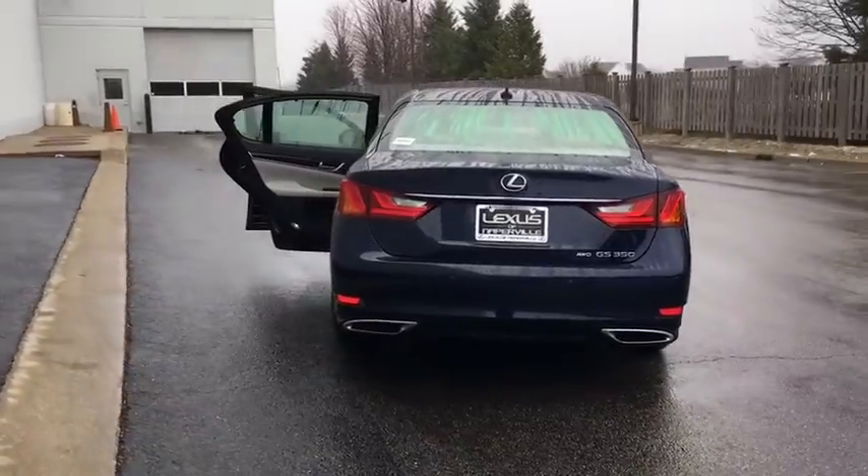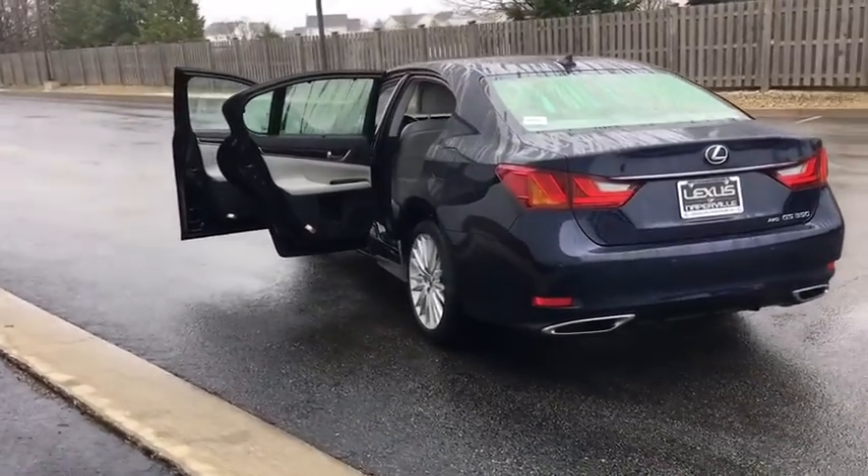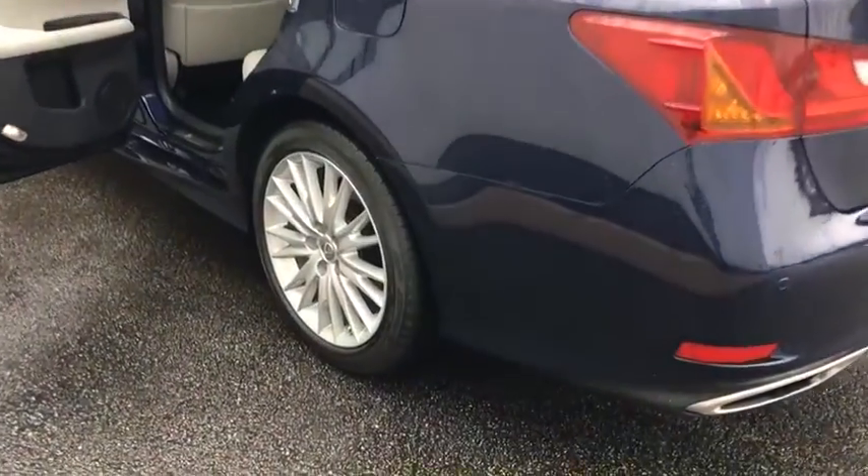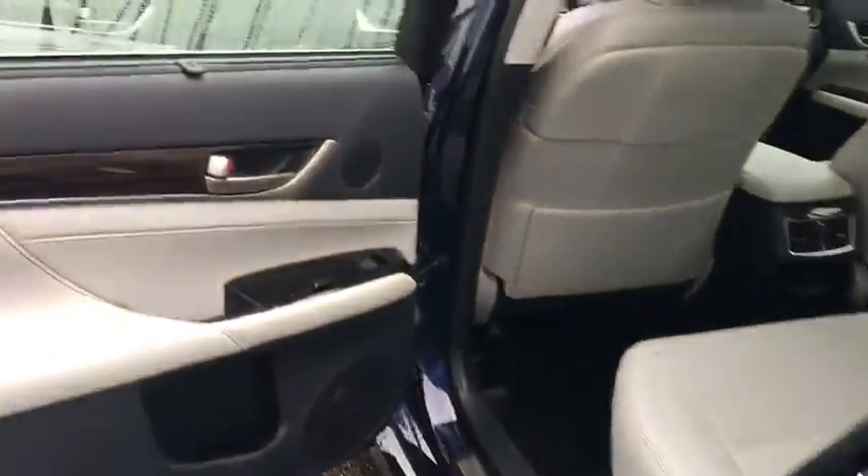This vehicle has less than 30,000 miles. Here are some of this vehicle's great options: ABS four-wheel, leather shift knob. This beauty will even make your house keys jealous. Drive it today.